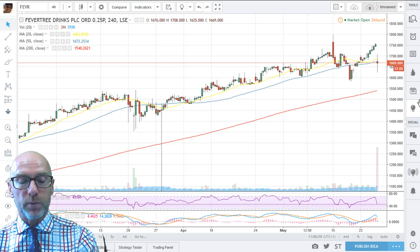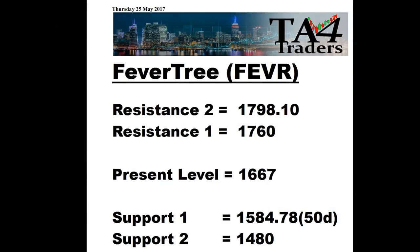Looking at the support and resistances on Fevertree: resistance at 17.60 and 17.98, with support at the 50 day at 15.85 and then support at 14.80.